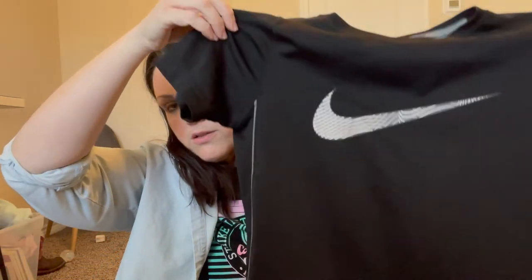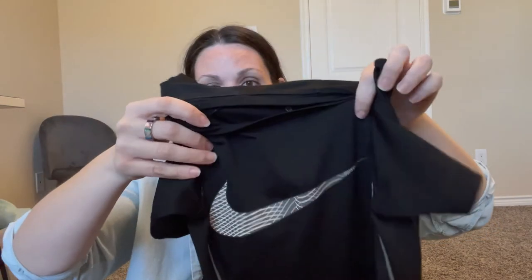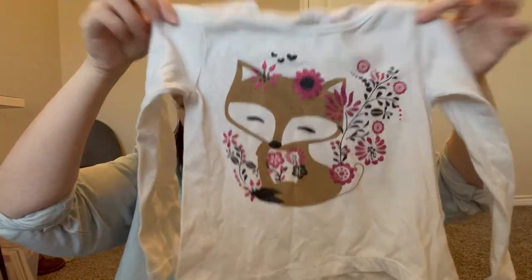This is a Nike boys size small Dri-FIT shirt — three dollars, no visible wear. It has mesh on the shoulders for ventilation. Then I have a Bobby Brooks set — extra small, size 4/5 — with a little fox on the shirt and matching pants. The pants look a little worn but it's a really cute little outfit. And another Under Armour sleeveless tank — also three dollars — which I might bundle together with the other Under Armour sleeveless ones into a lot.